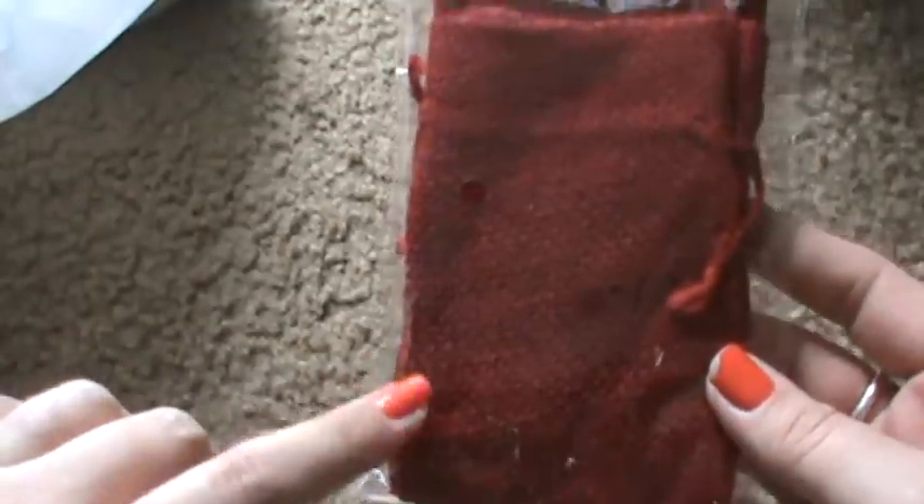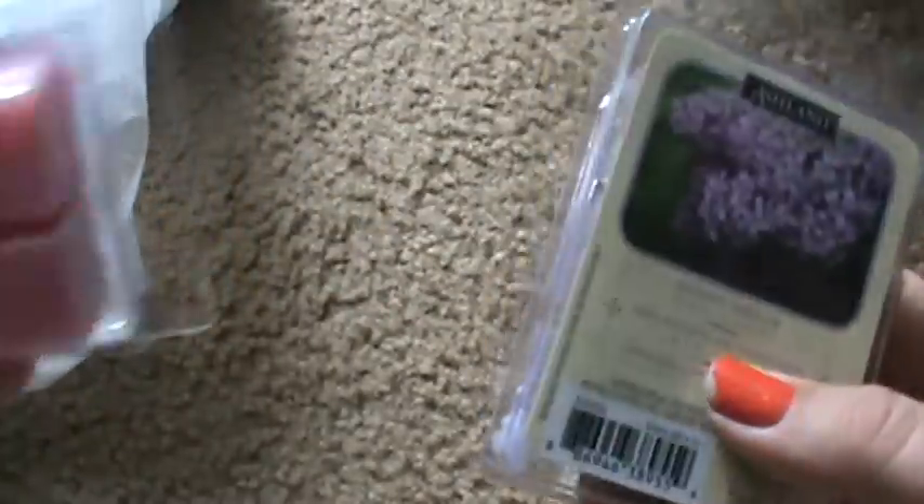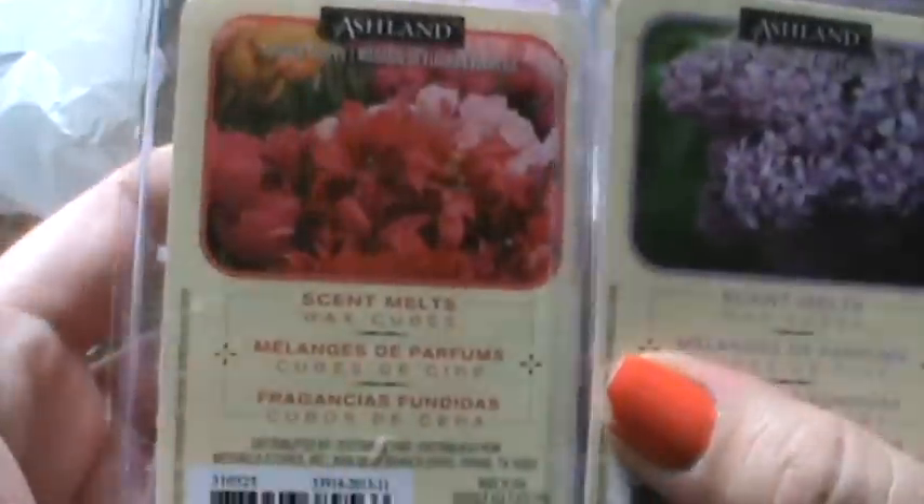Okay, so that was Target — that was before my mom had asked me. Then I went to Michael's and I was just looking for penny items. I found another one of these burlap bags from Christmas. These aren't a penny, but I got some of the wax warmers — they're $2.99 but I had some coupons so I got those.